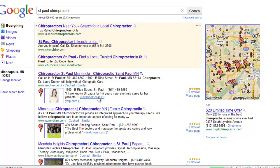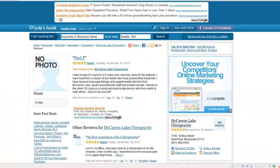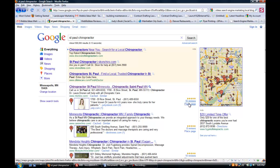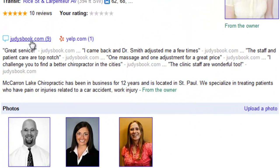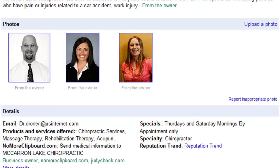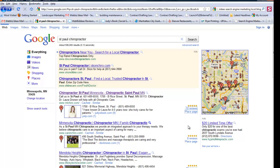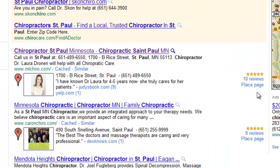So what Google is doing, they're actually crawling a trusted site like McCarran Lakes Chiropractic's Judy's Book profile and saying, well, there's 9 reviews written here, I'm going to copy them and put them on Google Places results. Google will crawl only trusted sites, put them on their Places results, tally them up, and then have them appear on the front page. So the most important thing is that you need reviews on other websites, because that's really where Google is crawling, and it's very easy to do it that way.